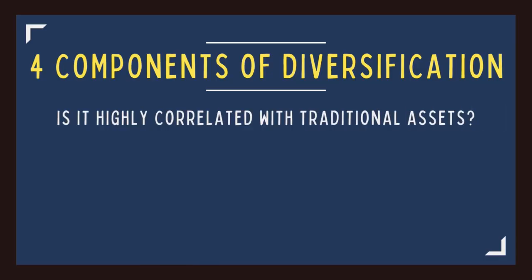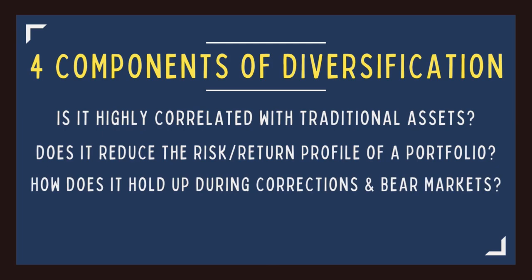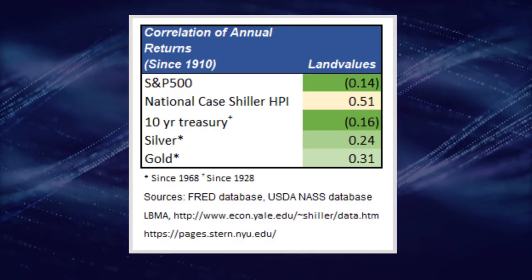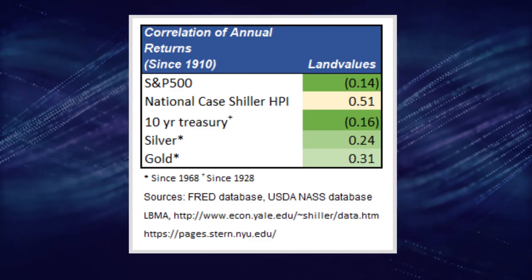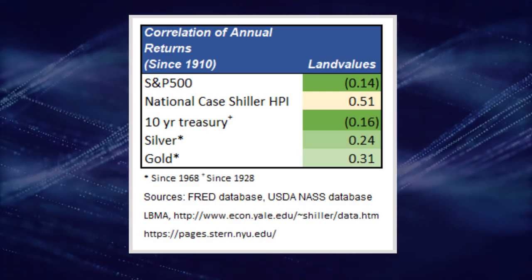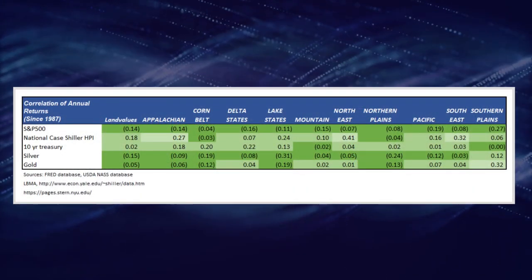The third reason you'd want to invest in farmland is for diversification. To evaluate farmland's ability to effectively diversify a portfolio, I focus on four things: Is it highly correlated with traditional assets? Does it reduce the risk-return profile of a portfolio? How does it hold up during recessions, corrections, or stock bear markets? And can you hold the asset outside of the traditional financial system? The correlation of annual farmland returns to those of traditional assets is very low since 1910 — in fact, it's negatively correlated to stocks and bonds, and this holds across all geographical regions as well.